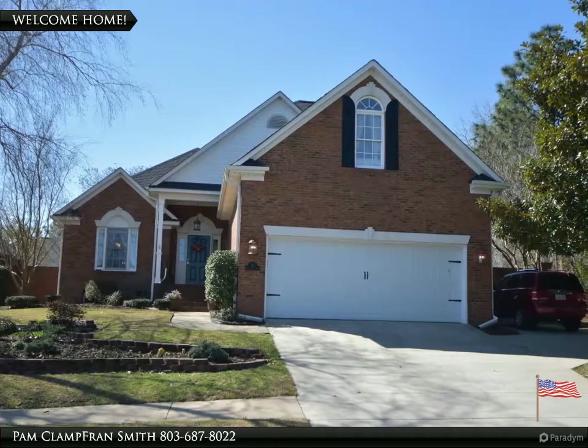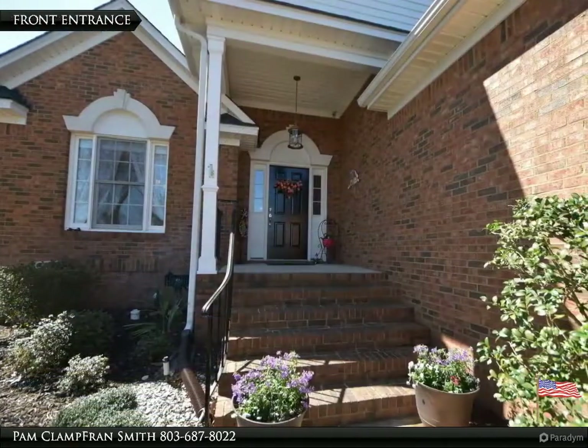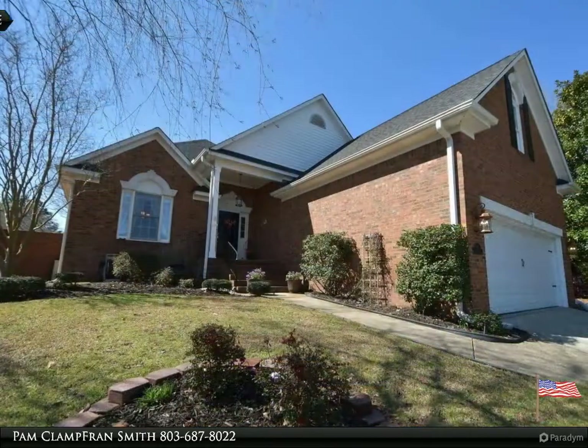Welcome to your dream home, brought to you by American Dream Realty, where dream homes come true. Excellent condition all-brick home on corner lot with four bedrooms and 3.5 baths. Formal dining room with hardwood floors and great room with gas fireplace and tray ceiling.